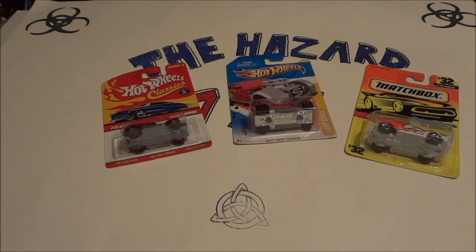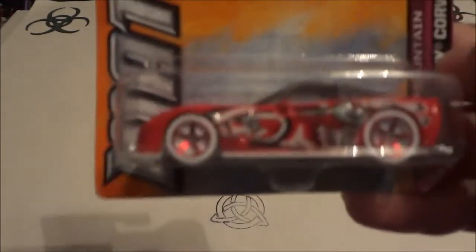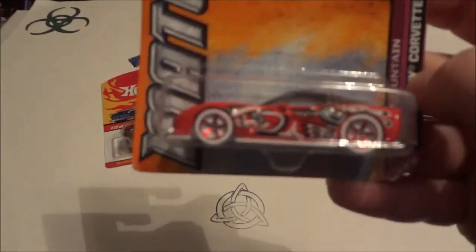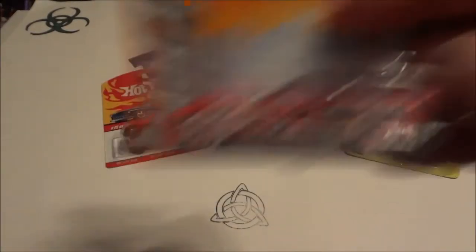And got another Matchbox — this is from just a couple years ago. This is the Chevy Corvette ZR1. It's interesting. I like the wheels. They're probably the Christmas cars — white base, wild. It's interesting. Thank you.